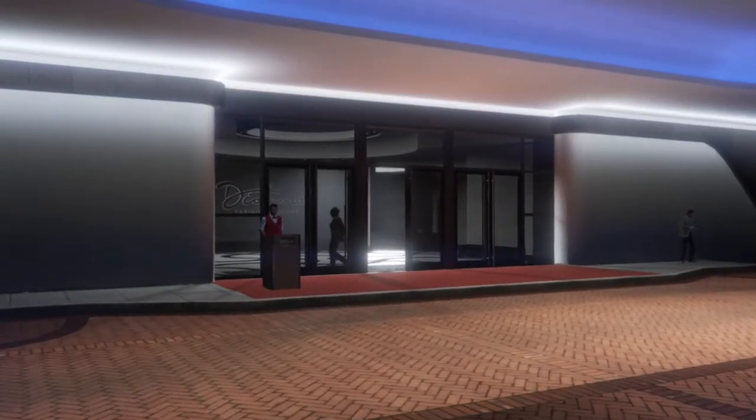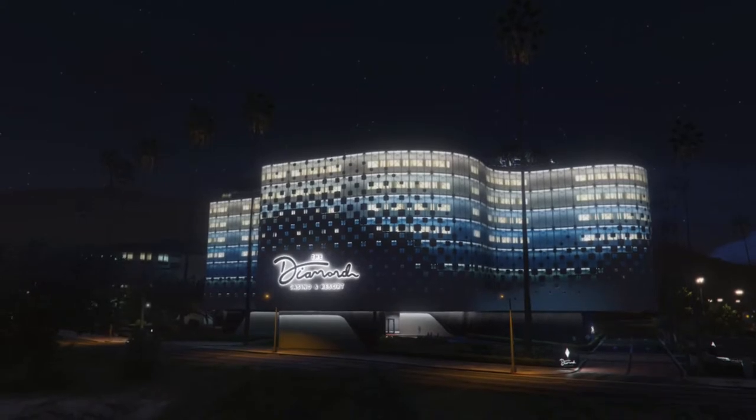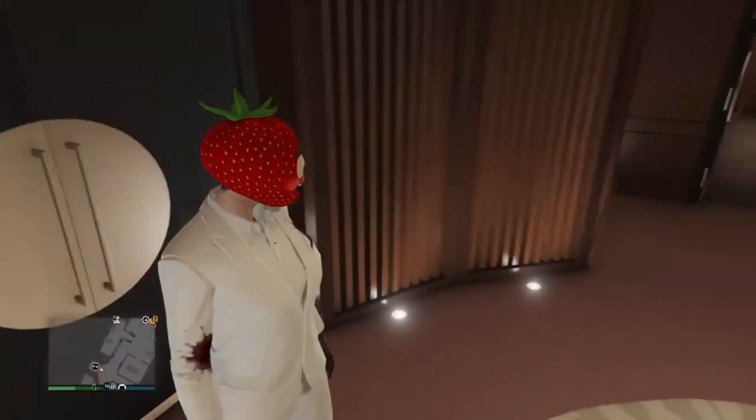Or not new apartment — the new penthouse that I bought. I also bought a new apartment, but it looks the exact same as my other one. It looks the exact same as the Del Perro Heights apartment 7, but it's not that.